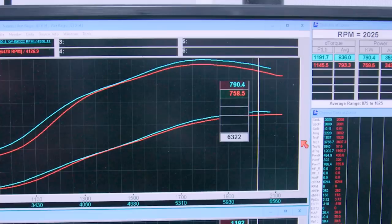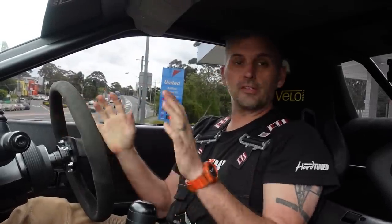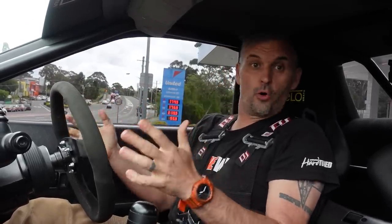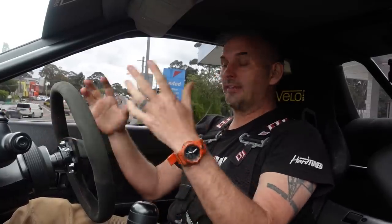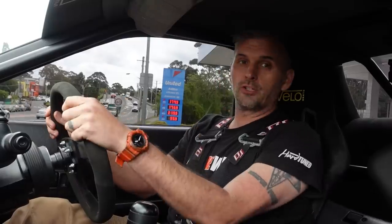The real question now is what is the off-boost and transient response like on the road, and how much does drive-by-wire change the feel of driving? There's only one way to find out. Time for the drivability test. There are two parts: the drivability when you're just cruising around normally, and then drivability in a performance application — on track, roll racing, etc. Obviously in Sydney traffic, the normal drivability part is pretty much all we can show.